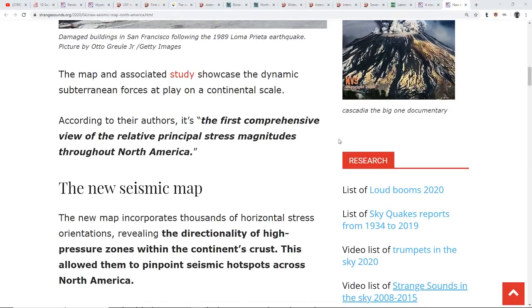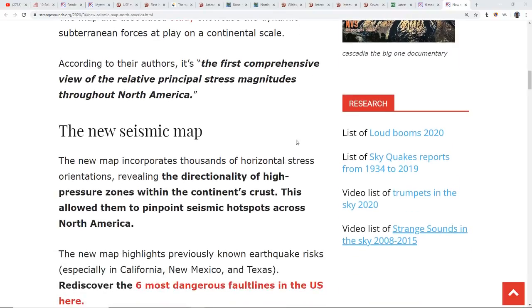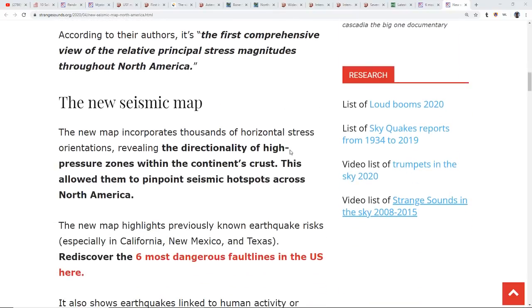According to the authors it's the first comprehensive view of the relative principal stress magnitudes throughout North America. Interesting how we're getting all these new mappings — we just recently had the most complete mapping of the moon done. The new map incorporates thousands of horizontal stress orientations revealing the directionality of high pressure zones within the continent's crust, allowing them to pinpoint seismic hot spots across North America.